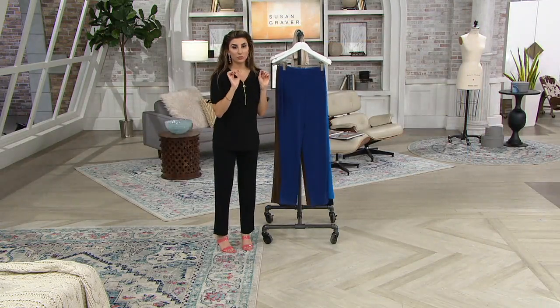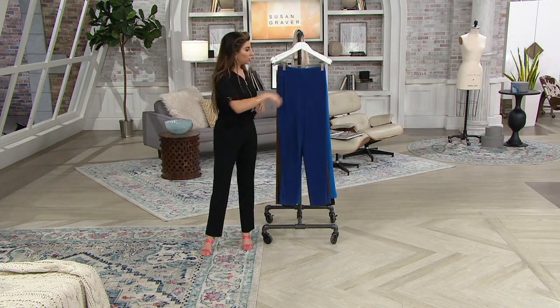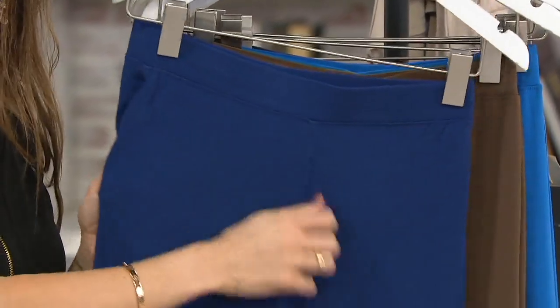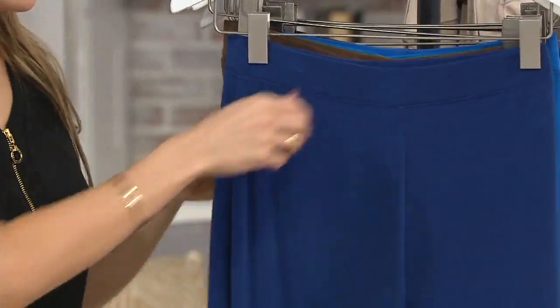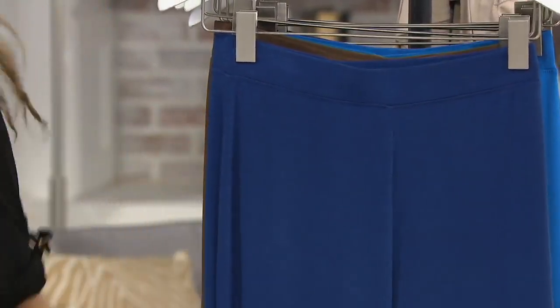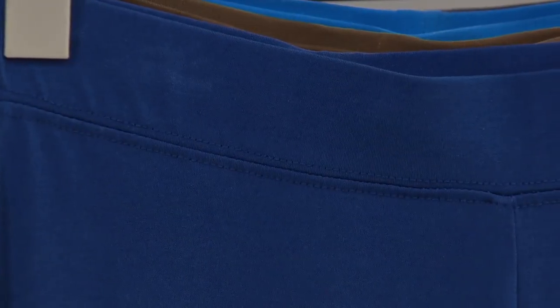Liquid knit in a pant weight — it's not too thin, but it's that perfect pant that feels like nothing's on your body. You wake up in the morning, put this on, and you'll wear it all day long into the evening. At nighttime you'll want to just roll into bed and sleep in them. They're ridiculously comfortable.